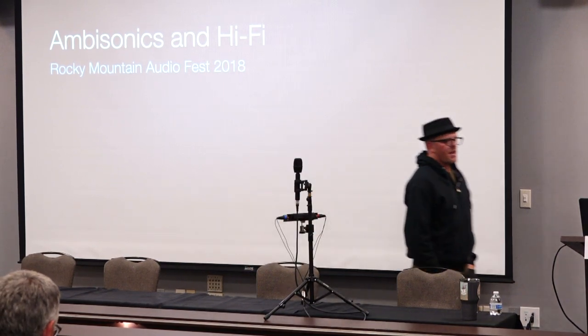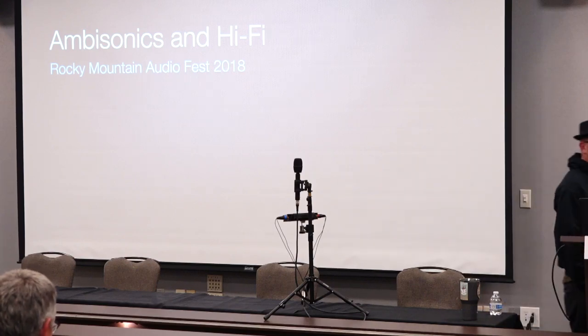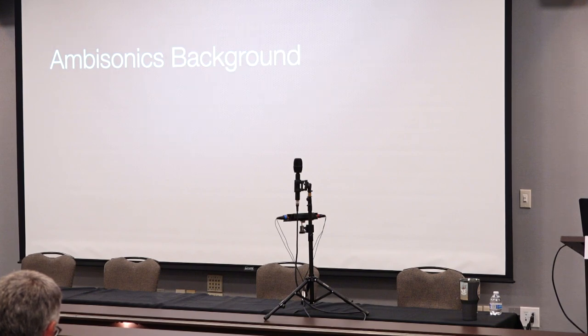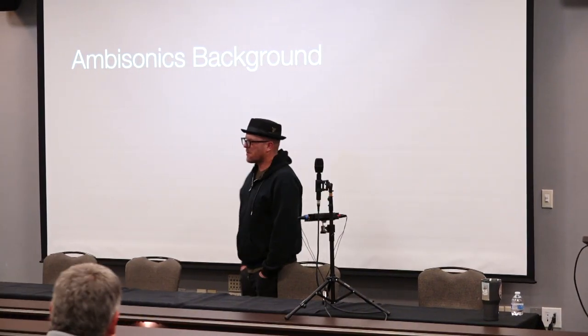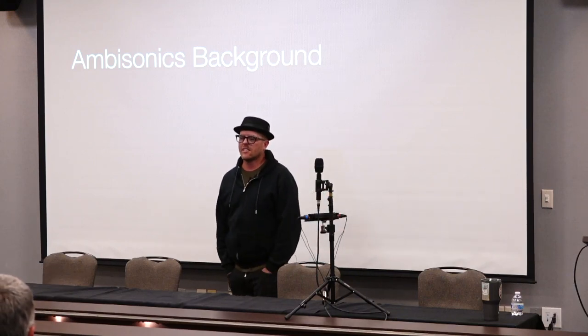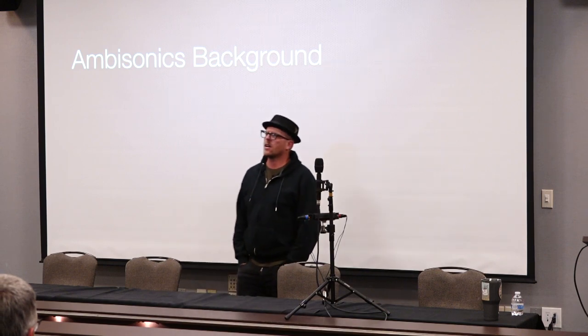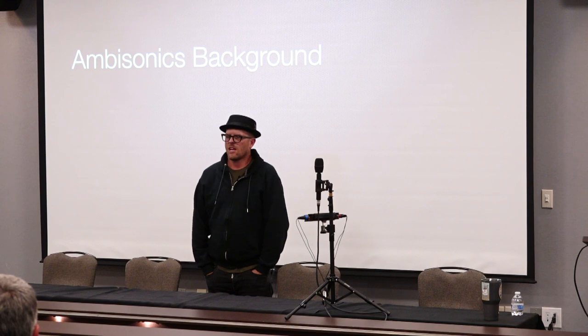How many people out of the ten have actually experienced any ambisonic material? Has anybody heard of ambisonics? I just want to give a little bit of background on this because I think it's important. This is something that's starting to show up in a lot of different places, but maybe not the most obvious of places. My name is Jeff Merkel. I teach at the University of Colorado Denver. I'm a program director for the Recording Arts Program and Audio Production, so I do a lot of teaching.